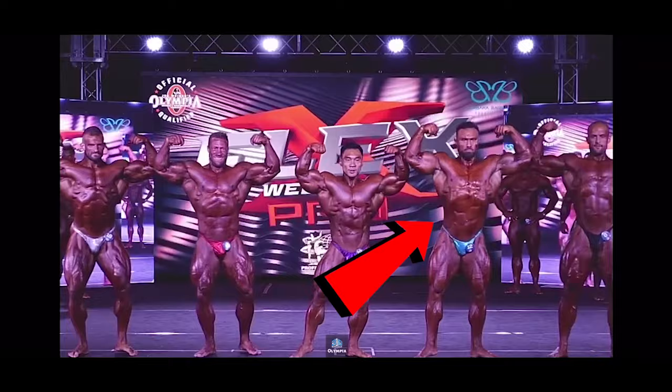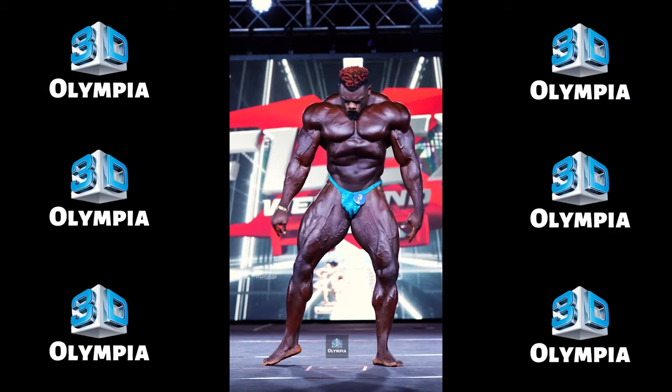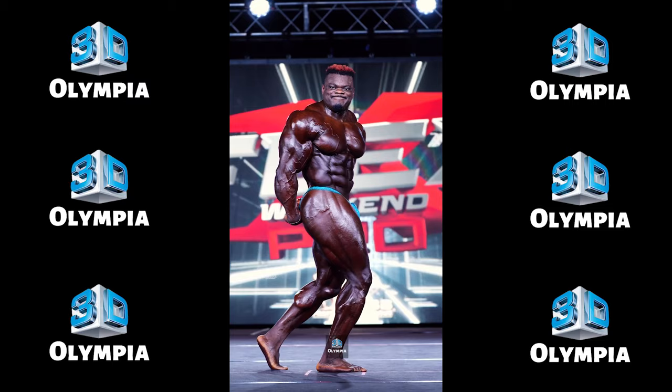Now for the exciting top 5 — let's break down these phenomenal physiques. 5th place: Blessing Awadibu. In his second show this season, Blessing Awadibu had to settle for 5th place. He was confident expecting to beat Reagan Grimes for the title, but Grimes proved him wrong. Awadibu's conditioning improved since Chicago Pro, but he didn't have the same complete package as last year when he won back-to-back pro shows.